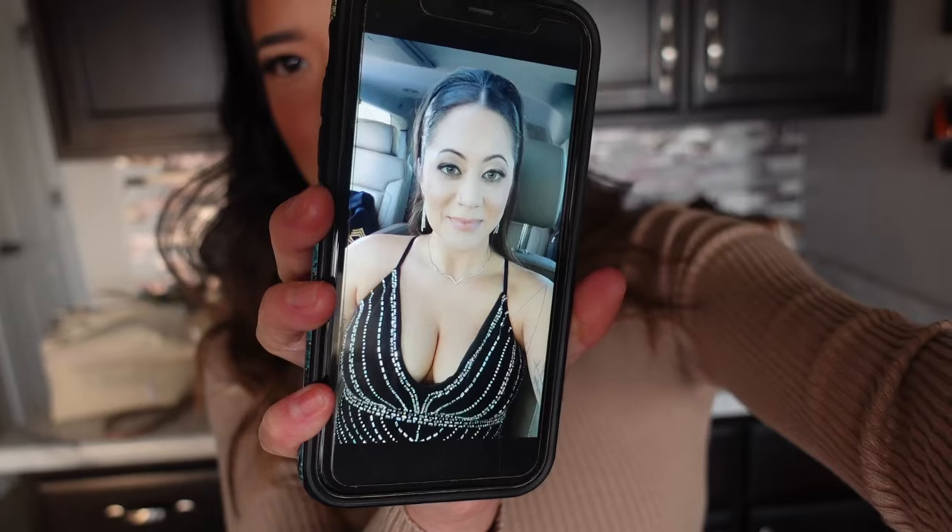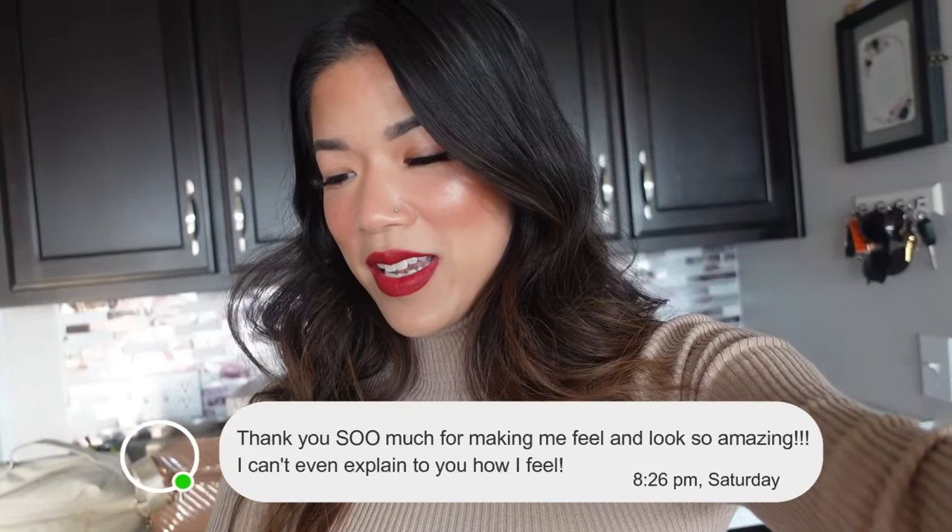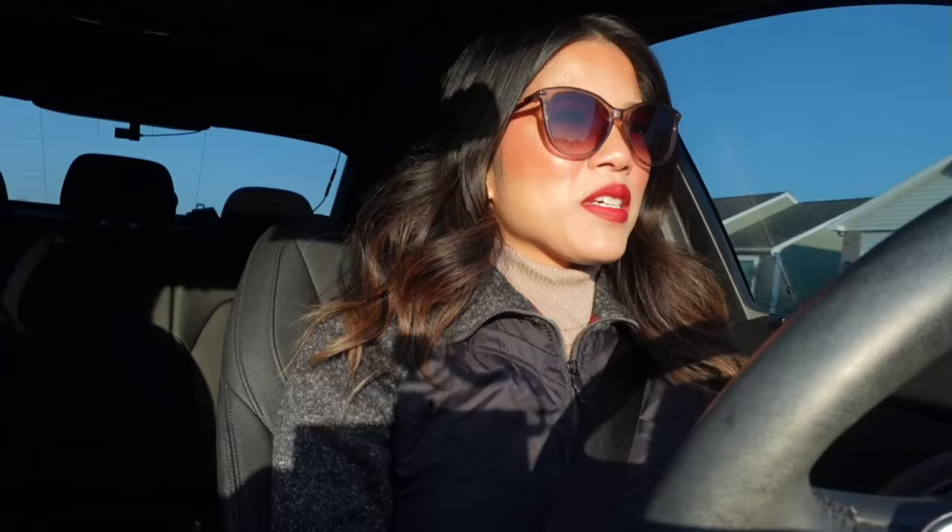I totally forgot to mention — I got the sweetest message from the person I did makeup for at the military ball. She texted me last night with five different photos of herself looking fabulous and said, 'Thank you so much for making me feel and look so amazing, I can't even explain to you how I feel.' I love getting text messages like that — they make you feel really good as an artist when you've made someone's day. My neighbor's car cracked me up — it hasn't moved in days and there are icicles along the entire bottom solidified to the ground.